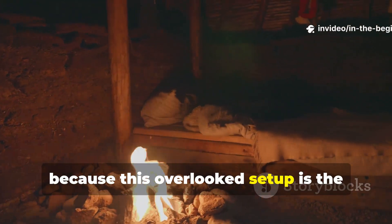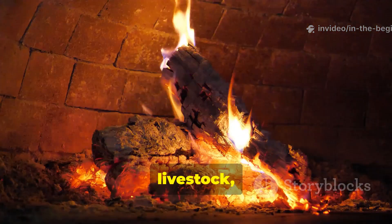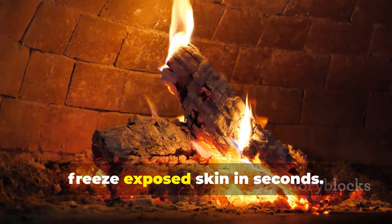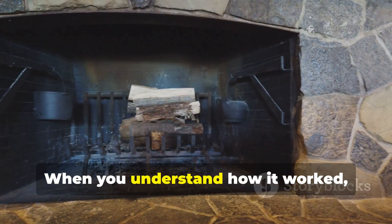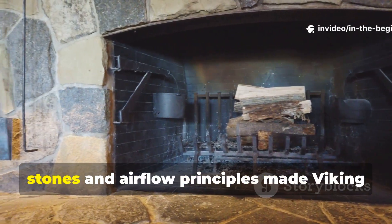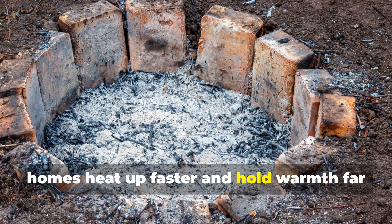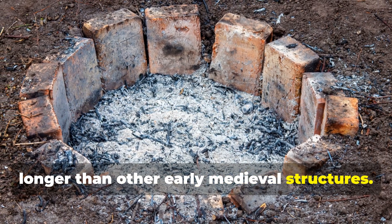This overlooked set-up is the reason longhouses stayed warm enough for families, livestock and warriors to survive nights that would freeze exposed skin in seconds. When you understand how it worked, you'll see how a simple arrangement of stones and airflow principles made Viking homes heat up faster and hold warmth far longer than other early medieval structures.